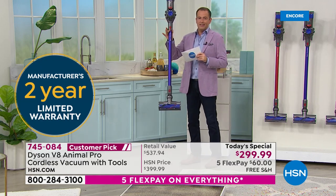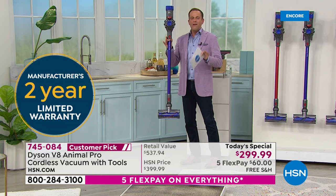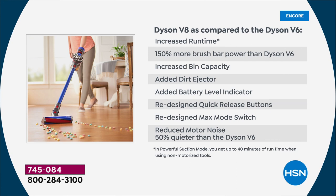This weighs virtually nothing — under six pounds — and has a two-year warranty. We have a comparison which breaks down the V8 versus the V6, which is the older model. Things get better over time, especially in the world of Dyson.